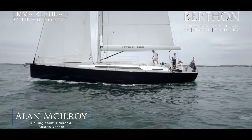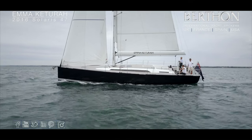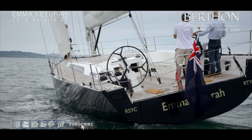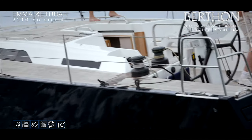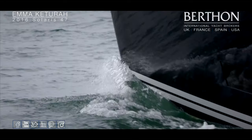Today, I've got the pleasure of showing you around the beautiful Solaris 47, Emma Ketura. But first of all, you're in for a bit of a treat — we've got some rather nice sailing footage of the yacht here on the West Solent, in sort of Force 4 building to Force 5 conditions, the yacht displaying her talents, sheer bow and resplendent flag blue topsides.